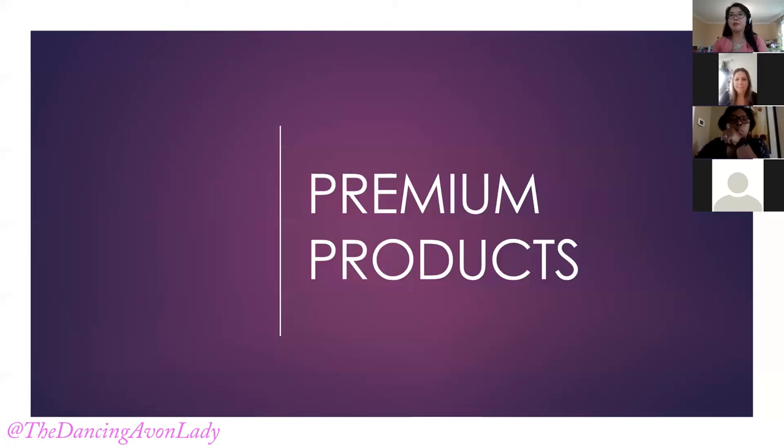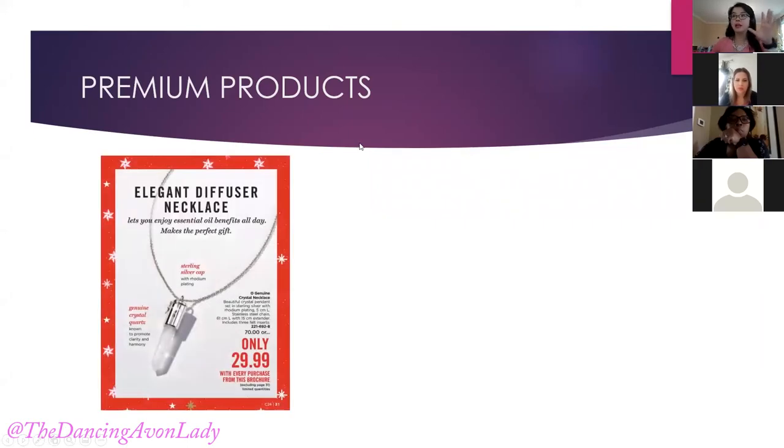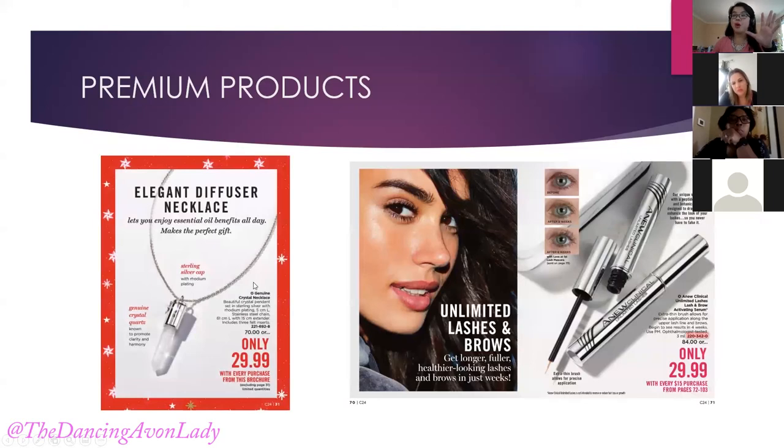Are you guys familiar with what premium products are? Premium products are items that have a circle with a star beside it. They are items available at a special price only if the customer buys a specific item or they have a qualifying purchase. If they do have a qualifying order, make sure they know ahead. For example, a genuine crystal necklace — it's $29.99 with every purchase from this brochure. The regular price is $70.